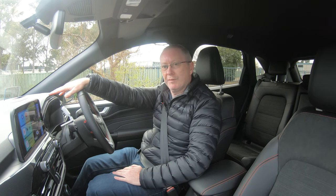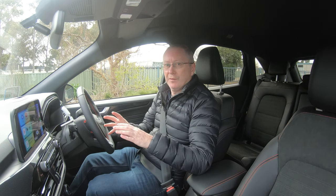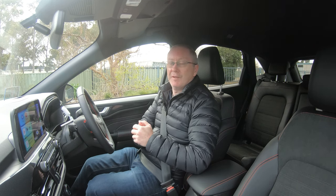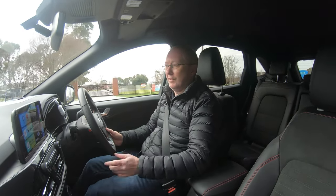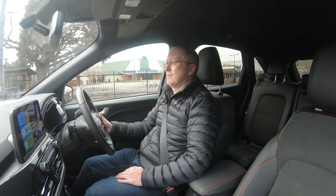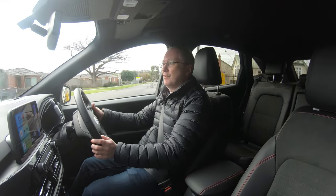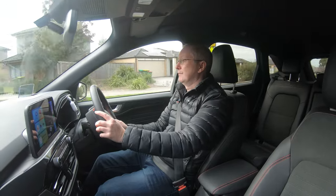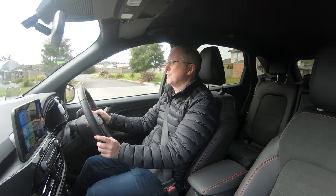Now we're going to take this Escape plug-in hybrid for a drive. I'll describe what it's like to drive — ride comfort, how it handles corners — and also try the different driving modes. On most electric cars you can just hear the whir of the electric motors. We've got it in standard electric mode at the minute so there's no help from the engine whatsoever. Inside, it's lovely and quiet. You can hear a little bit of road noise coming through the cabin, but you tend to notice that in an electric car because you can't hear anything else — everything else gets amplified.